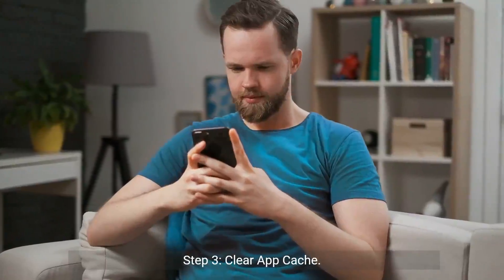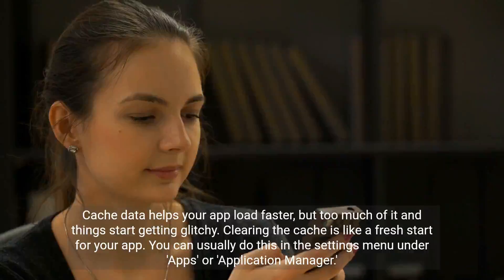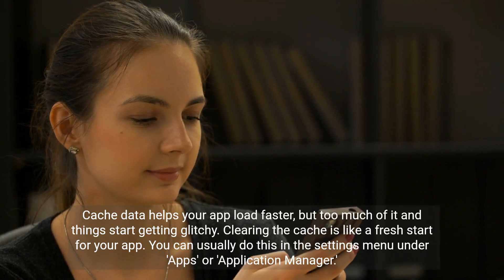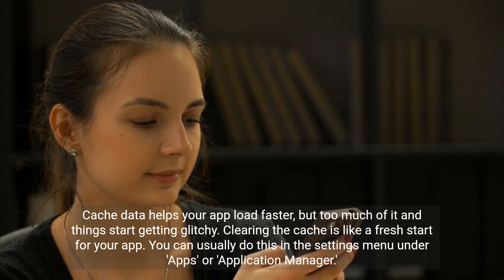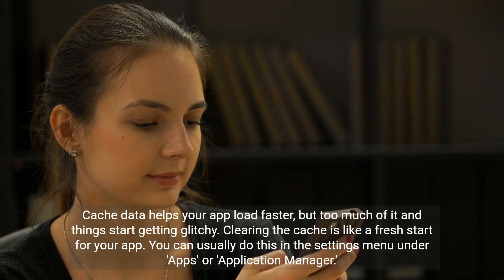Step 3: Clear App Cache. Cache data helps your app load faster, but too much of it and things start getting glitchy. Clearing the cache is like a fresh start for your app. You can usually do this in the Settings menu under Apps or Application Manager.